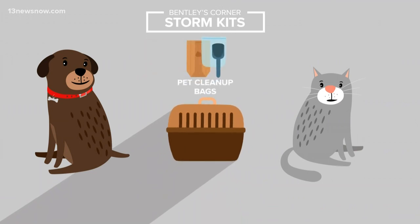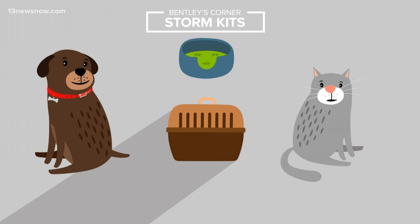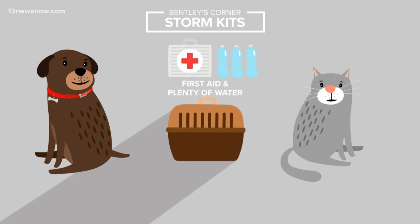Also pack pet cleanup bags. For cats, there are disposable litter boxes, and any pet beds or blankets. Of course, lots of water and a first aid kit too.